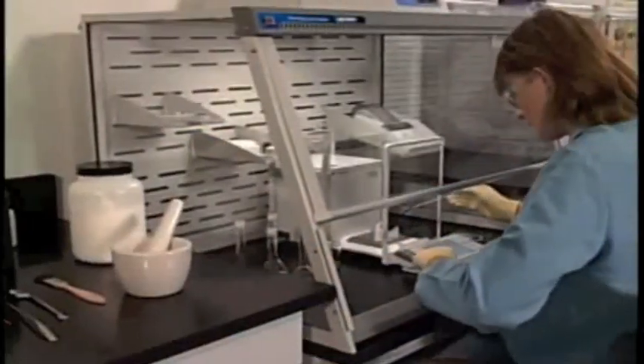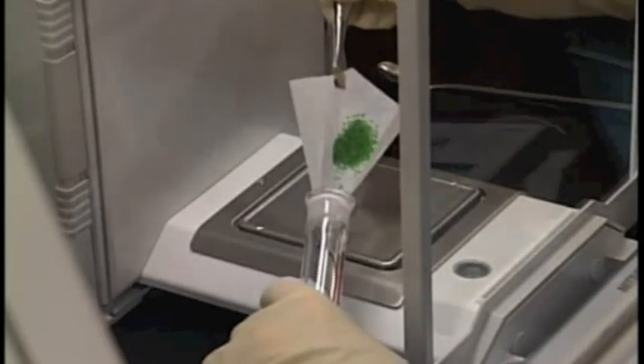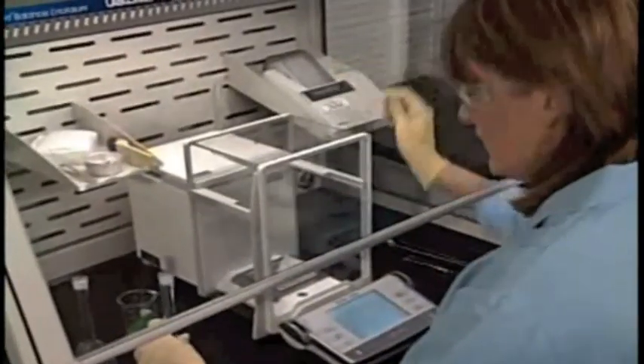Although no enclosure can compensate for improper technique, these tests confirm that the expert balance enclosure may be safely operated at face velocities as low as 60 feet per minute. These lower face velocities reduce the influence of airflow on sensitive balances while also conserving energy.